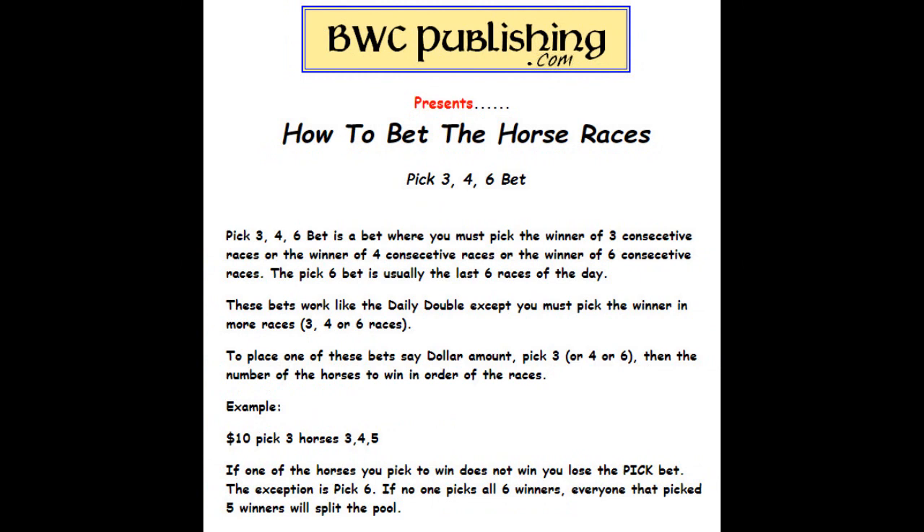Pick three, pick four, pick six — this is where you have to pick the winner of three consecutive races, or four, or six. If it's pick six, it's usually the last six races of the day. When you walk up to the window, say: $10 pick three, horse three, four, five — that's telling them horse three in the first race, four in the next, five in the last race will win. If one of your horses does not win, you lose your pick bet. The exception is pick six: if no one picks all six winners, everyone that picked five winners will split the pool.